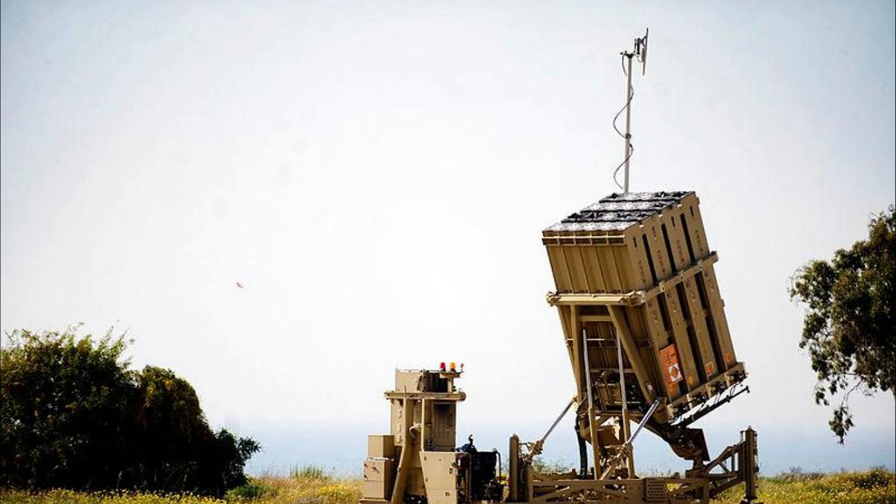The Iron Dome was specially designed to protect against a range of incoming short-range threats.